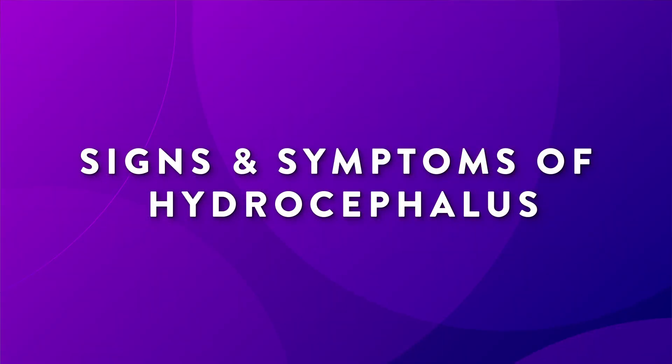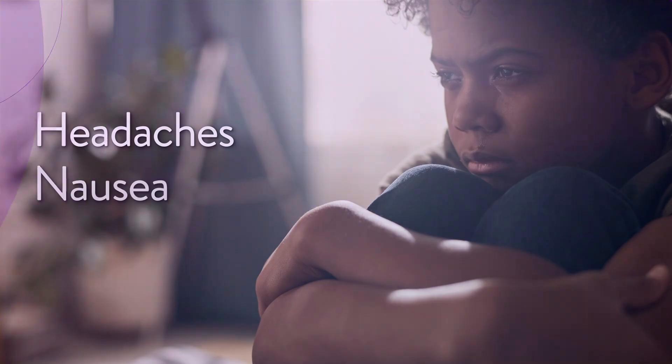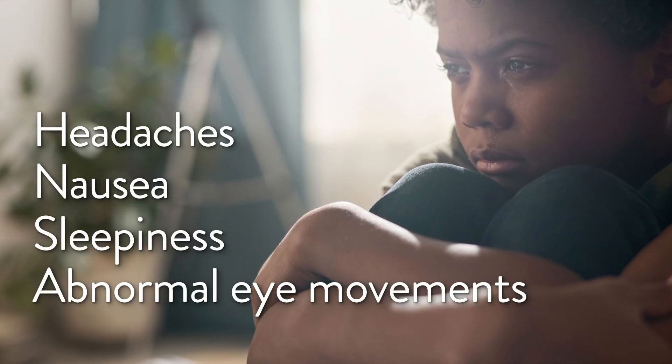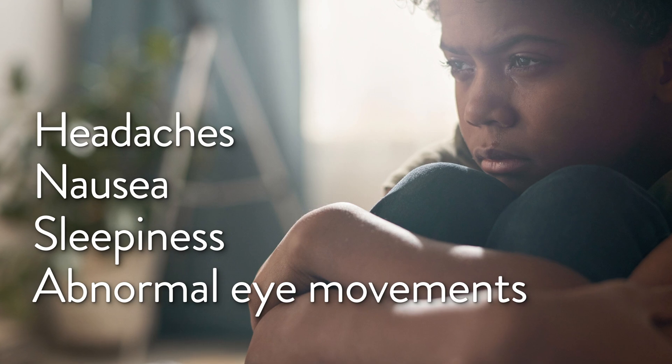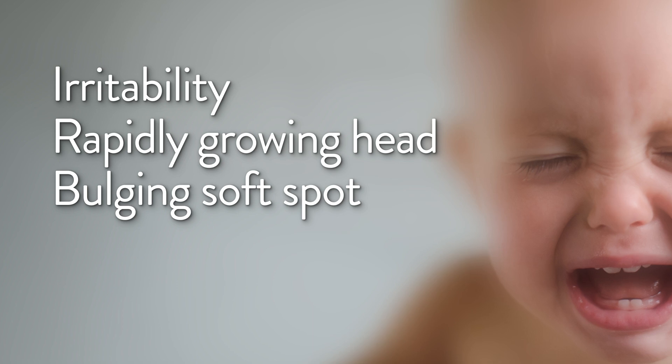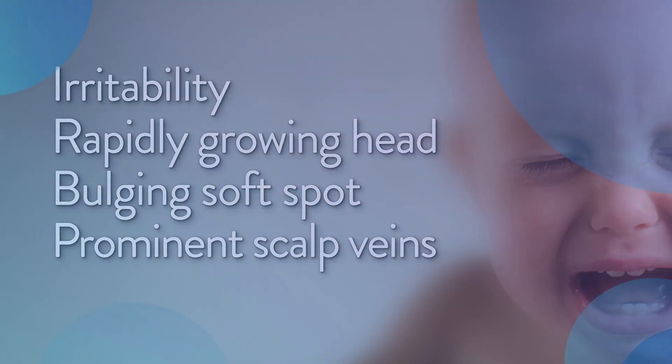Symptoms vary by age. Kids, teens, and adults may experience headaches, nausea, sleepiness, and abnormal eye movements like downcast or sunset eyes. Infants may have similar symptoms along with irritability, a rapidly growing head, a bulging soft spot, and prominent scalp veins.